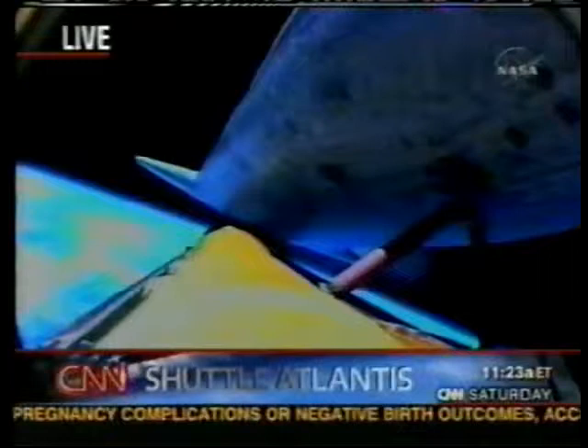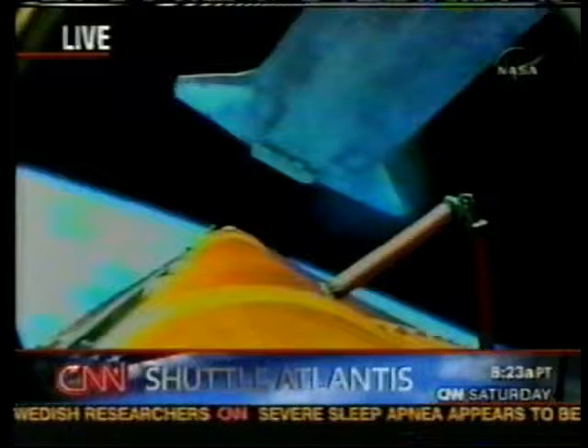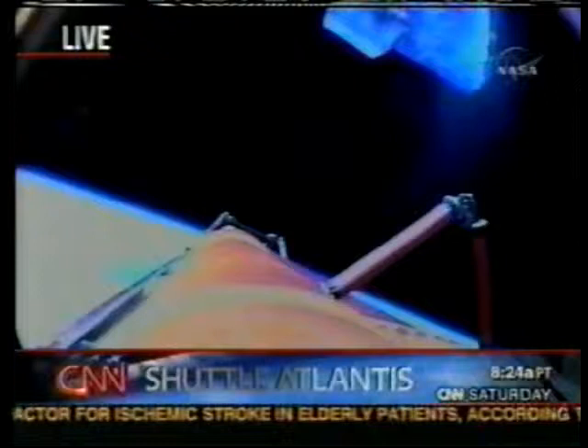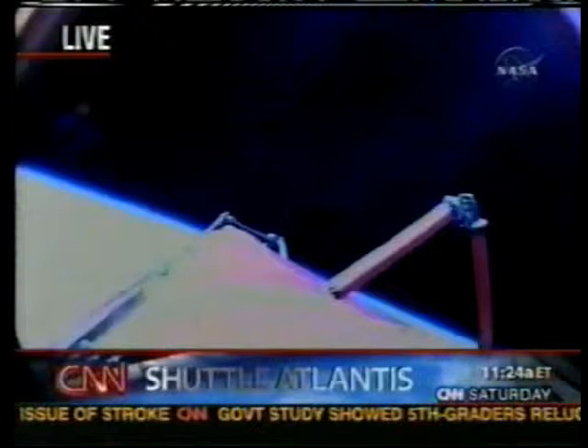Getting some fuzzy pictures there. That external fuel tank should be falling away any second now. There it goes. It's an amazing picture to see from this camera. Commander Brent Jett will pulse the engines on Atlantis to position it for photography of the tank as it falls away. Beautiful view of Atlantis — you can see the reaction control system jets firing to position the orbiter.